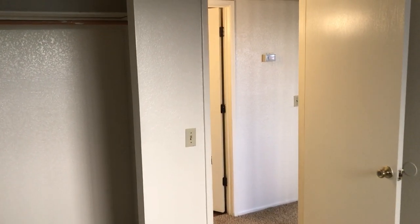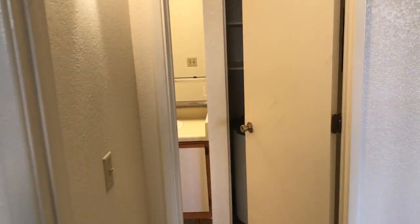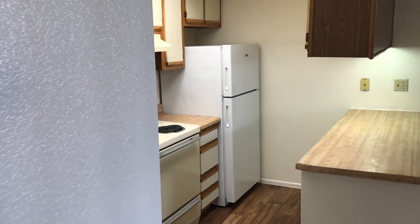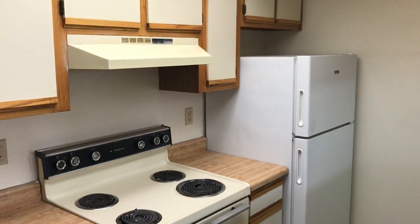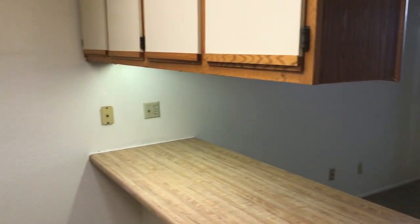Again, Broadmoor Apartments is located at 725 South Tucson Boulevard. The website address is BroadmoorTucson.com, or you can give our property manager a call at 325-1222 to schedule a tour. Again, this is John Heiserman with North Star Management — thanks for watching.